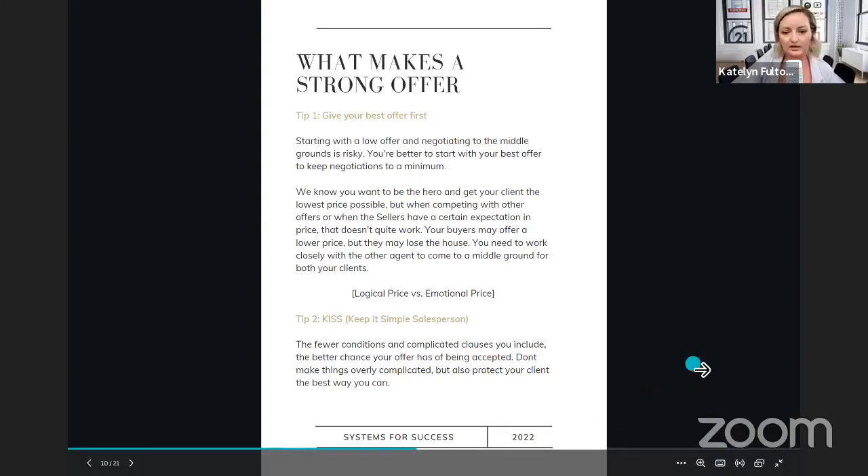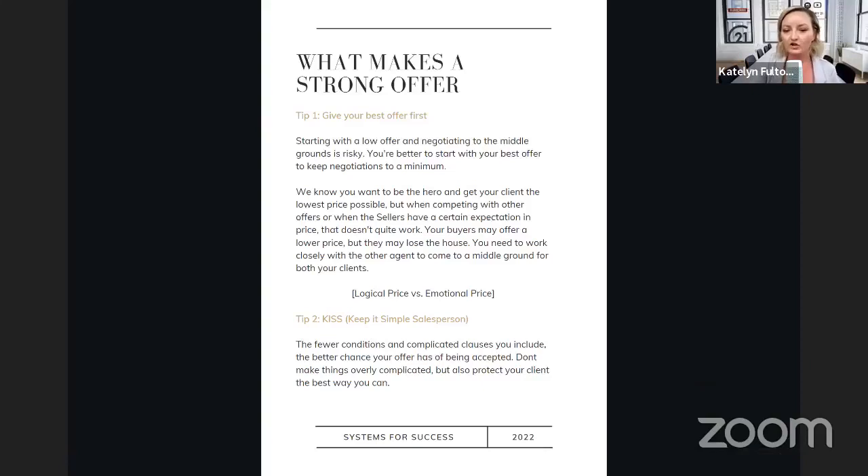Tip number two is keep it simple. Fewer conditions and the less complicated your clauses, the better chance your offer has of being accepted. So don't make things overcomplicated, but also protect your client in the best way you can. So many offers will have clauses like 'seller agrees to let the buyer take a name off' or 'buyer can add an additional person' or different clauses about appliances. Once you start to complicate things, sellers don't want to deal with that — they just want things to be clean cut and simple, and that's the offer they're going to go for. With the conditions, obviously if you can go in firm that's a done deal. If you go in conditional it risks the deal not going through. Sometimes sellers will take a lower price at a firm offer versus a higher price conditional, because it's just a more stable offer for them to consider.